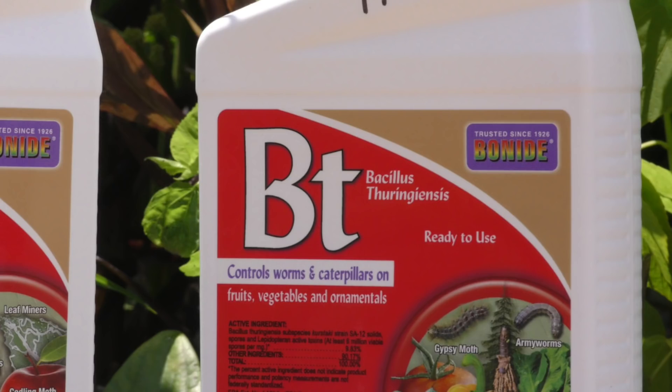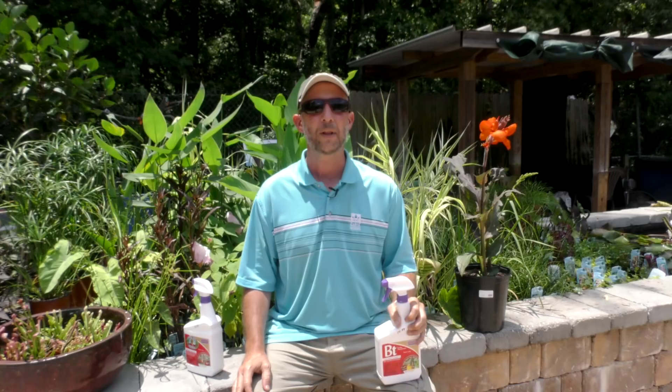BT is a product that we use that is a biological control, meaning that there's a bacterium inside this solution that will take care of caterpillars generally within 12 to 24 hours.